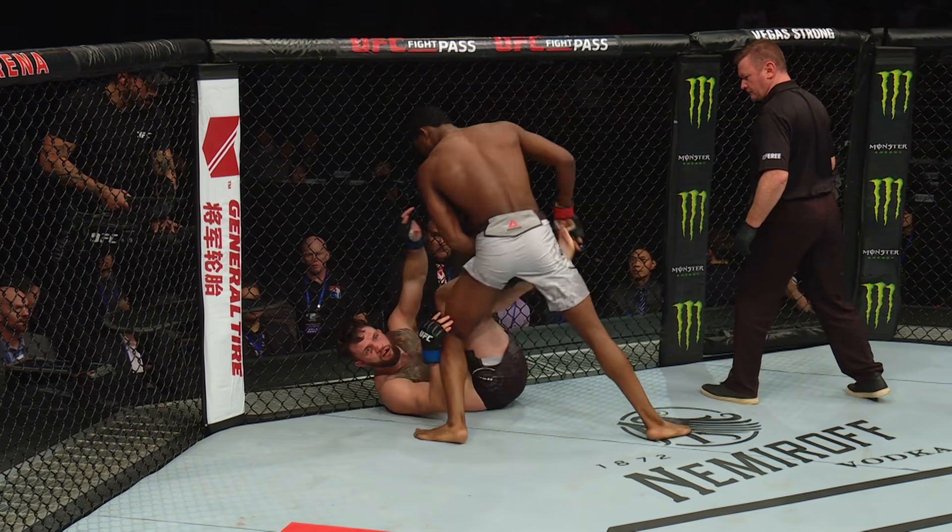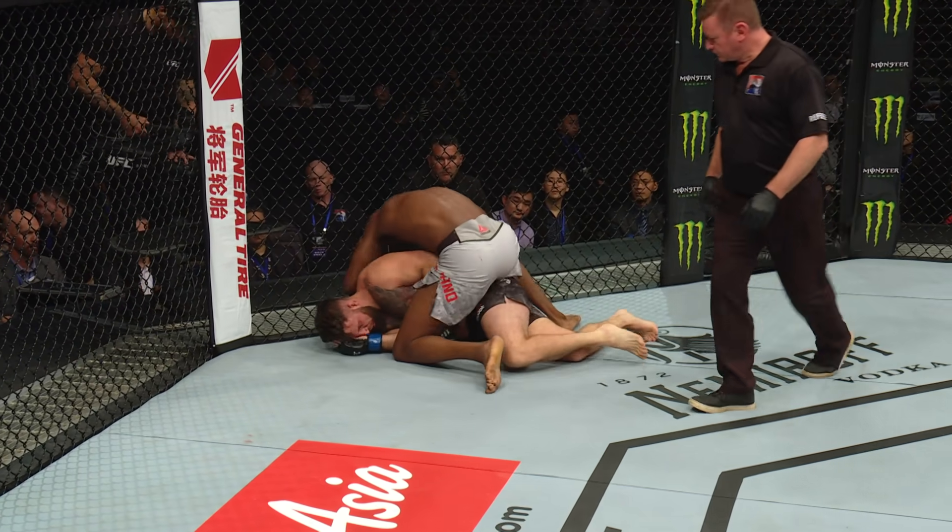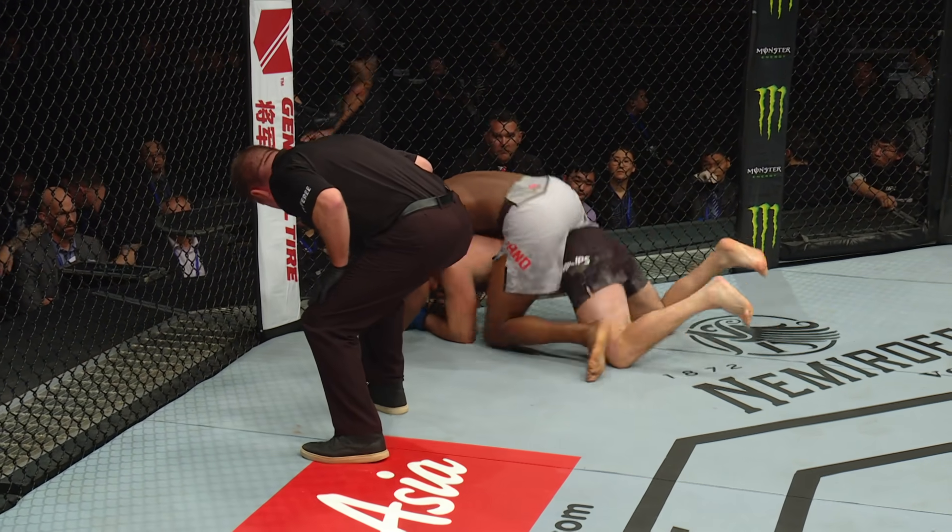Oh my God, look at that. When fatigue becomes a factor, your defense starts to slip a little bit. You could see there — if that was the first round, that's an easy transition there, Dan. Just stepped over.